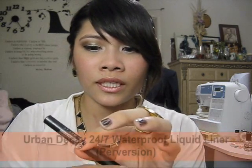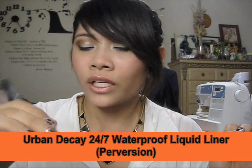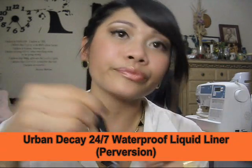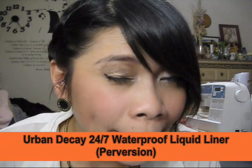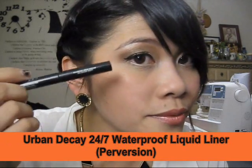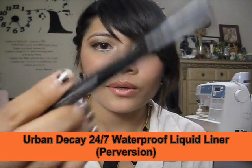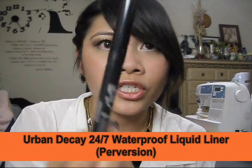For eyeliner, I've been loving this Urban Decay 24/7 waterproof liquid liner. I'm wearing it right now — it stays on really well. This one is in Perversion.